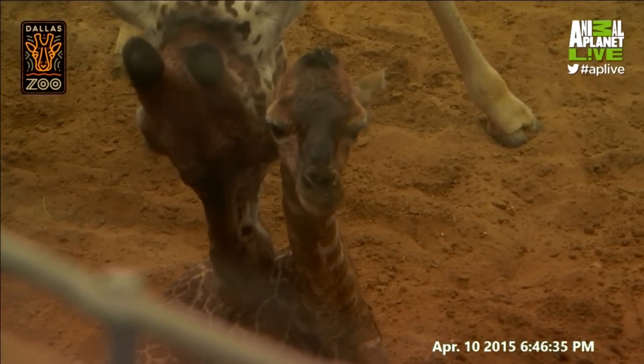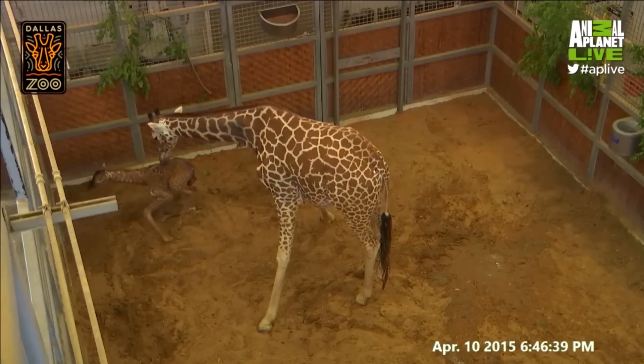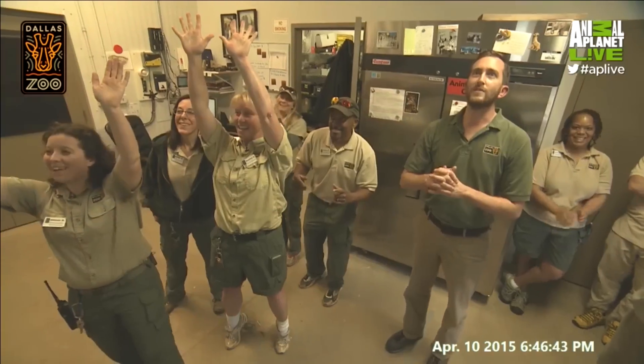At this point our veterinary staff are all here in the office with us. We're utilizing these high definition cameras to check the youngster out and check mom out. And we've got a calf on its feet.